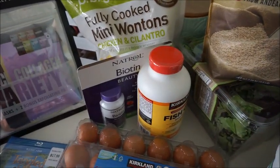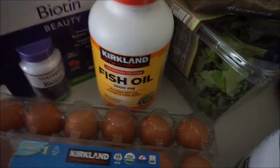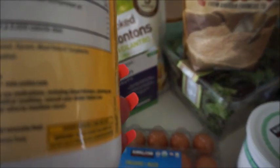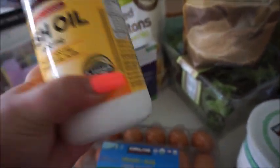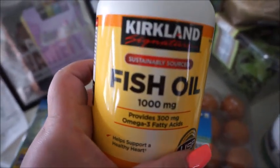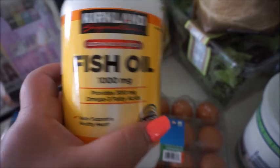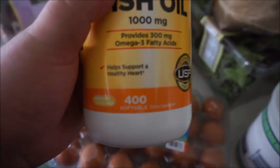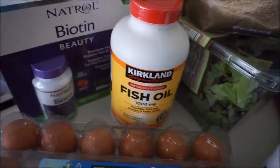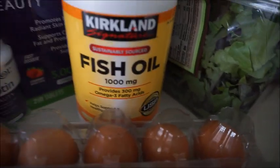Now on to the non-food items. We got fish oil — fish oil was on sale. This is 1,000 milligrams. Keep in mind if you're a supplement person: it's 1,000 milligrams for one soft gel. Sometimes it'll say 1,000 milligrams and be cheaper, but you have to take like three of them to equal 1,000 milligrams. This is 1,000 milligrams for one, so you're getting 400 soft gels. The Kirkland fish oil was on sale for $7.50 — a great price, because these can range up to $30 to $40 with different brands.